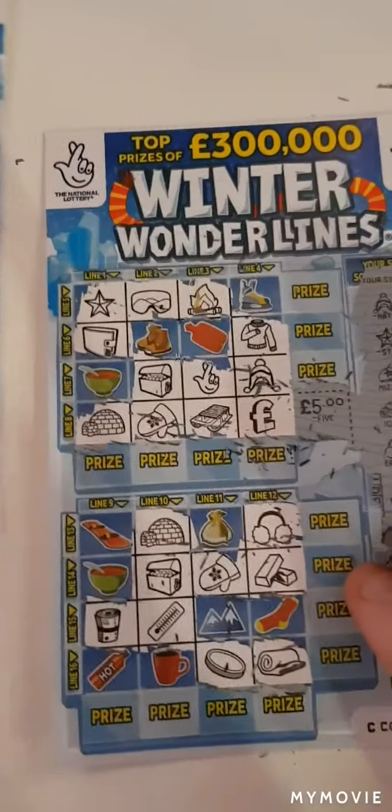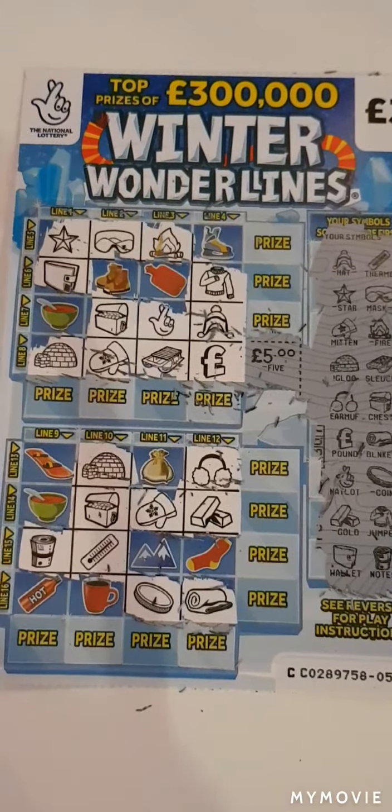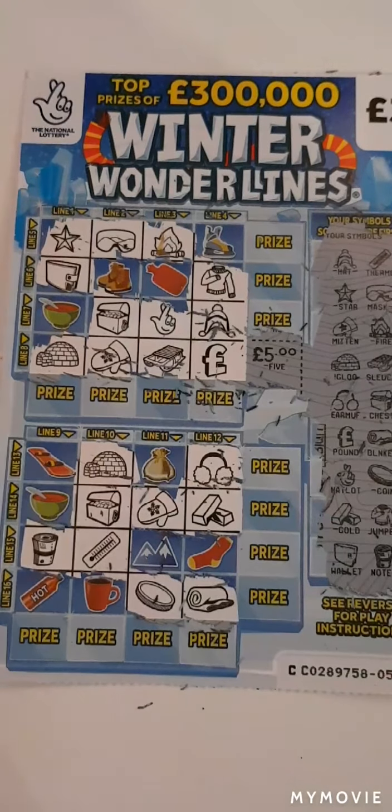So guys, all's not lost. We managed to win £5 back. I'll take that indeed. Guys, I hope you enjoyed the video. Please like and subscribe. See you on the next one.